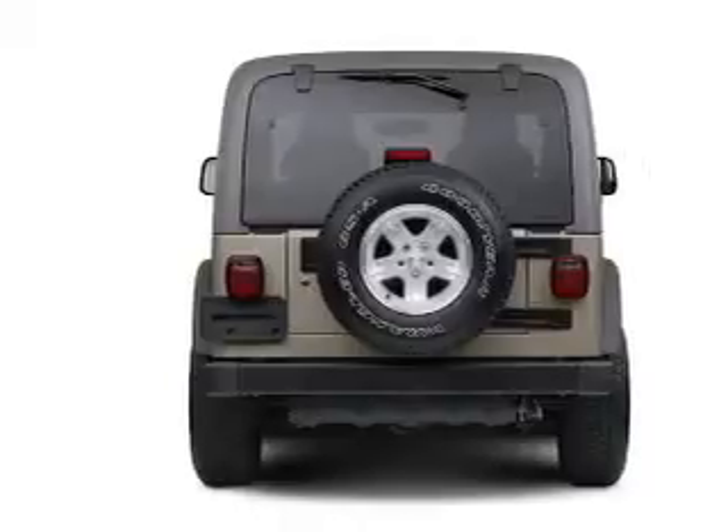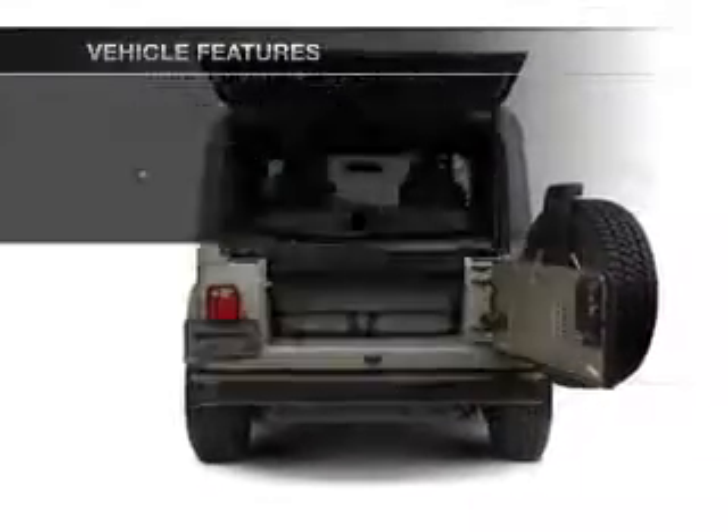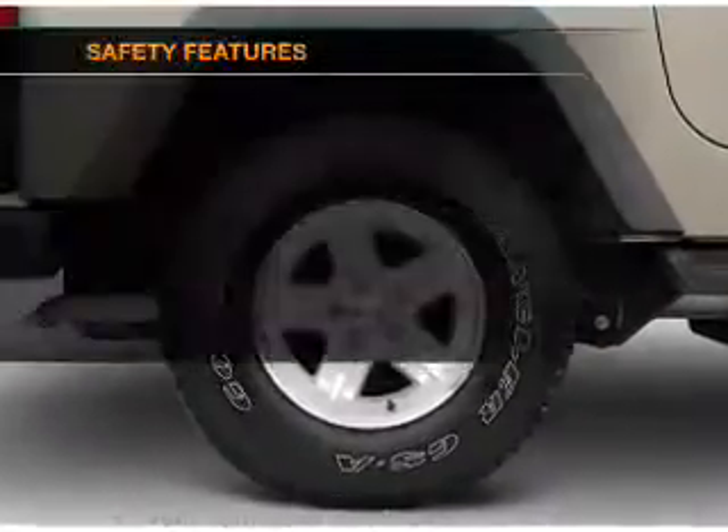Premium wheels give a more luxurious look. Plus enjoy these notable features that are included in this vehicle: power steering, an AM FM stereo with a CD player, and an adjustable tilt steering wheel.